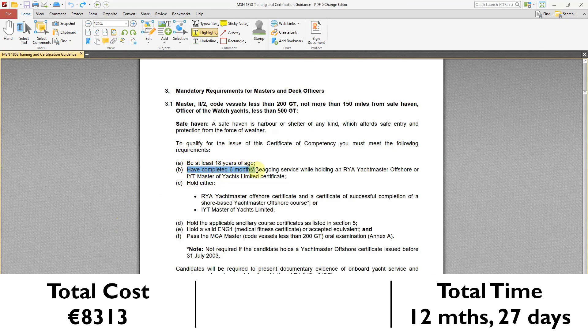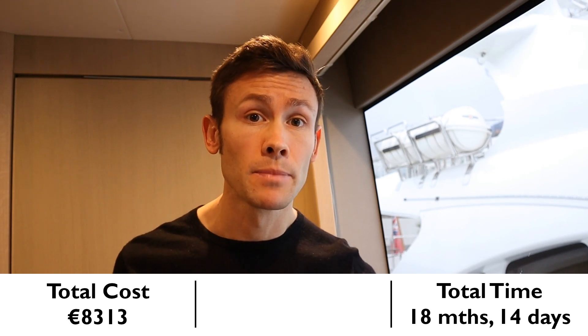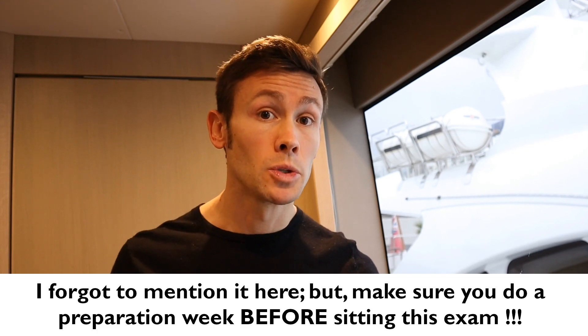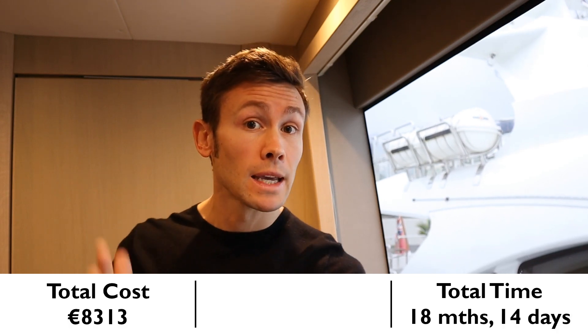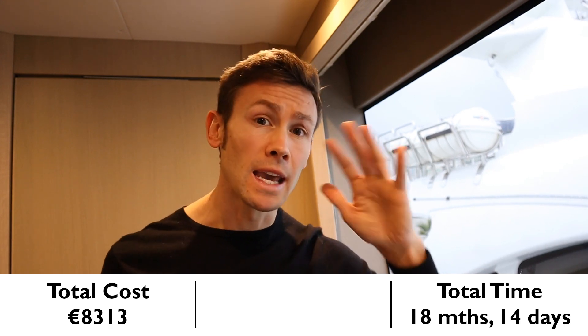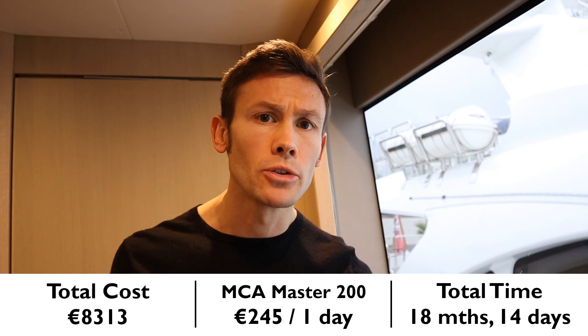In addition to doing these courses, you're going to need to hold your Yachtmaster for at least 6 months to take the MCA Master 200 exam. Now, this exam is not mandatory, but I've done it and I highly recommend it — both if you only want to skipper a vessel up to 200 tons, because it sharpens your skills and knowledge, and also if you want to carry on up the ranks, as it's a great stepping stone into the MCA framework and way of thinking. Cost to you: €245.